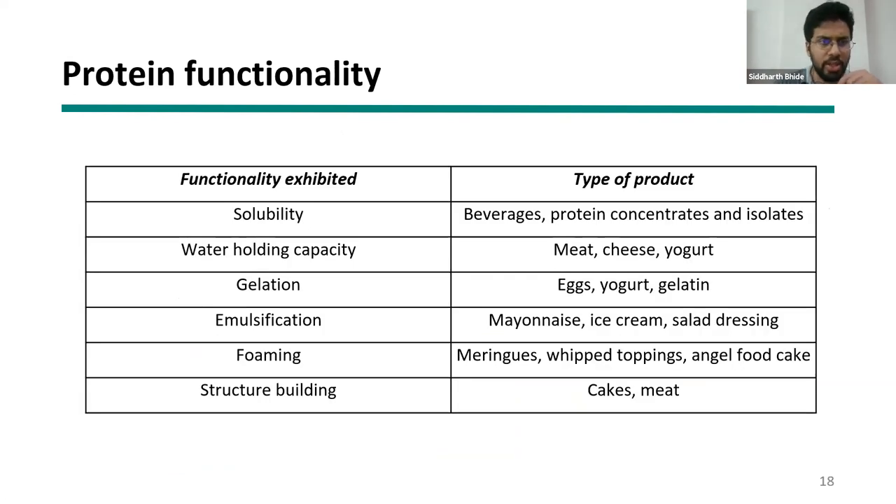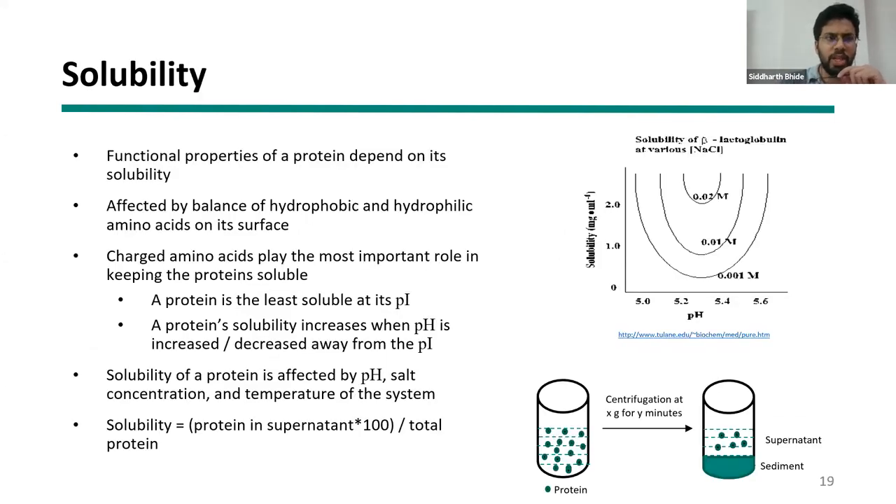Here are examples of protein functionality by application: solubility is needed in beverages and protein concentrates/isolates; water holding capacity is needed in meat, cheese, and yogurt; gelation is needed in eggs and yogurt; emulsification is needed in mayonnaise, ice cream, and salad dressing; foaming is needed in whipped toppings and angel food cakes; and structure building is needed in cakes and meat. Regarding solubility specifically — if your protein is not soluble, it may be grainy and all other functionalities will not be properly exhibited.